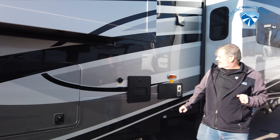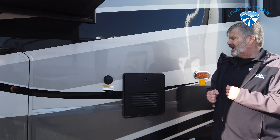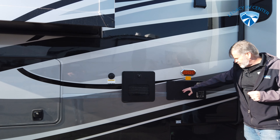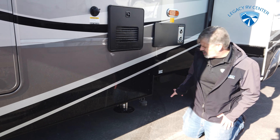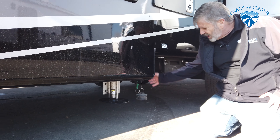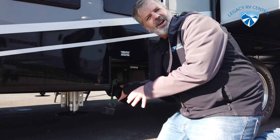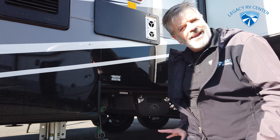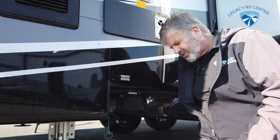Let's talk about hot water. This has the Aqua Hot system — basically instant hot, you'll never run out of hot water. Super, super nice system. Furnace is here. They've made it really easy to hook your sewer pipe up, and they even put a nice place to store the hose. This is a good heavy-duty setup right here for your hose — they've tried to make it super easy to store the whole hose right there.